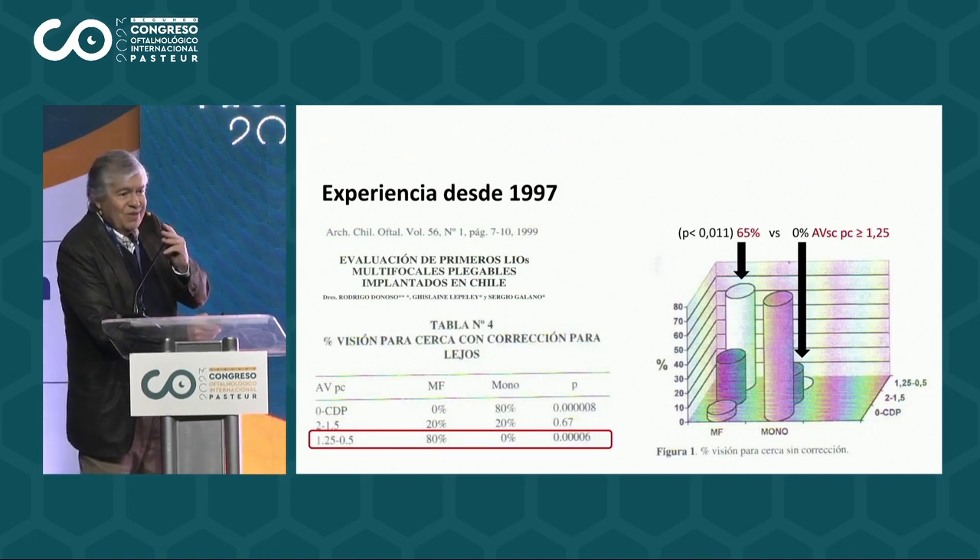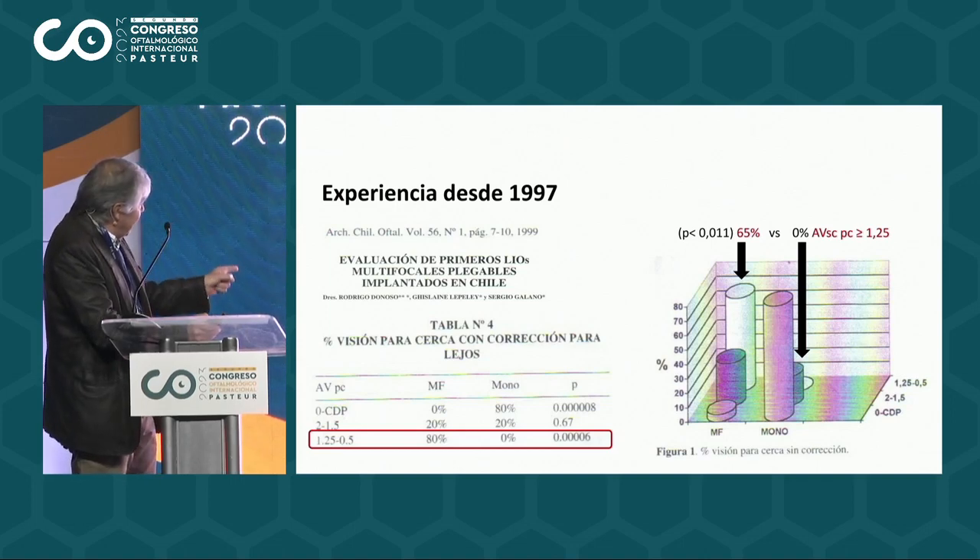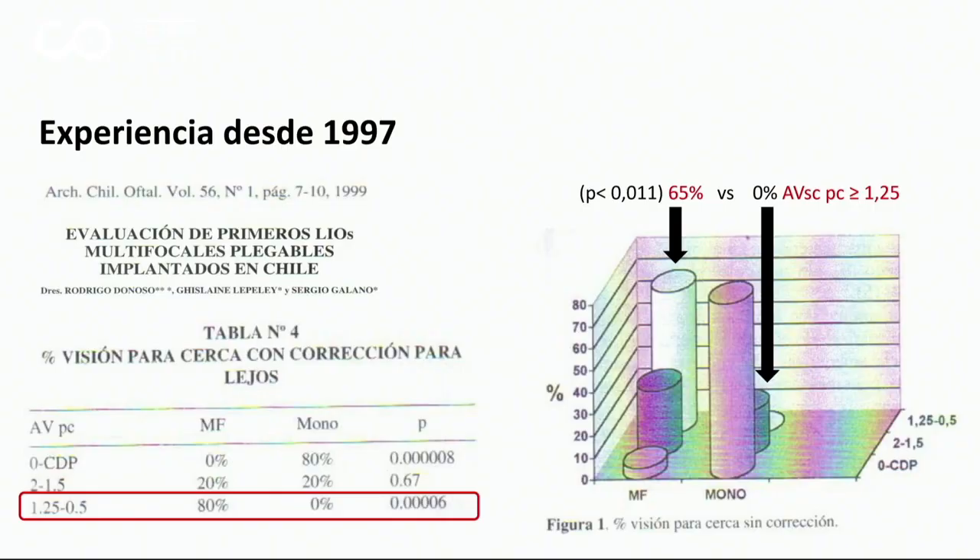We found for the first time that they were pretty effective from the point of view that they added near vision. So 80% had better near vision between 25 and 0.25 with correction for far view. And those who had these implanted lenses had 65% versus 0% of monofocals improvement. In other words, these lenses did work.